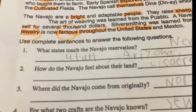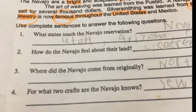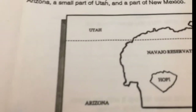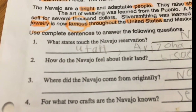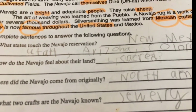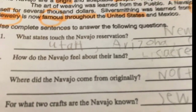Here are some questions — see if you remember your own answers. What states touch the Navajo reservation? Utah, Arizona, Colorado, and New Mexico. How do the Navajo feel about their land? That their land is sacred. And that is one of your spelling words.